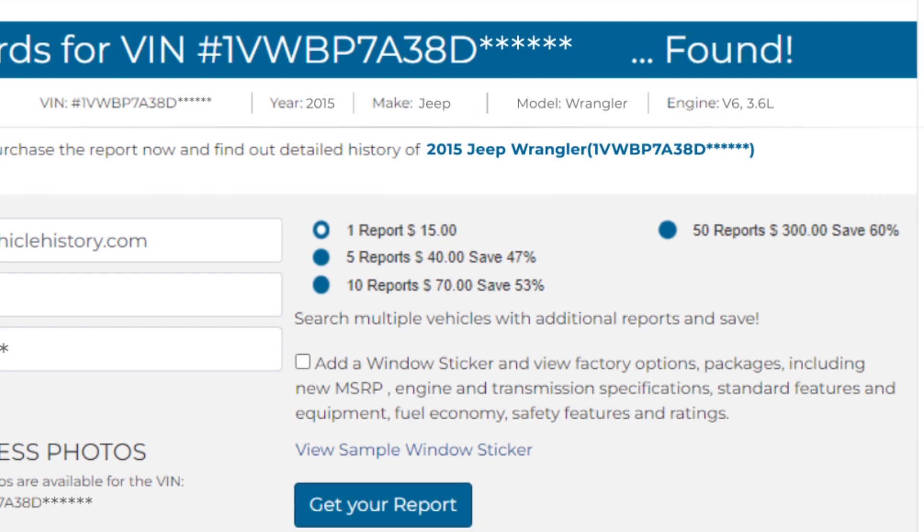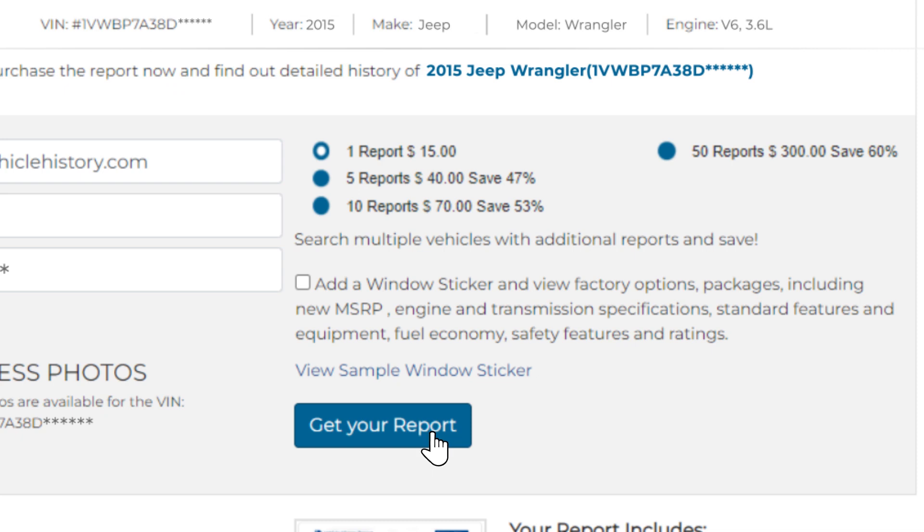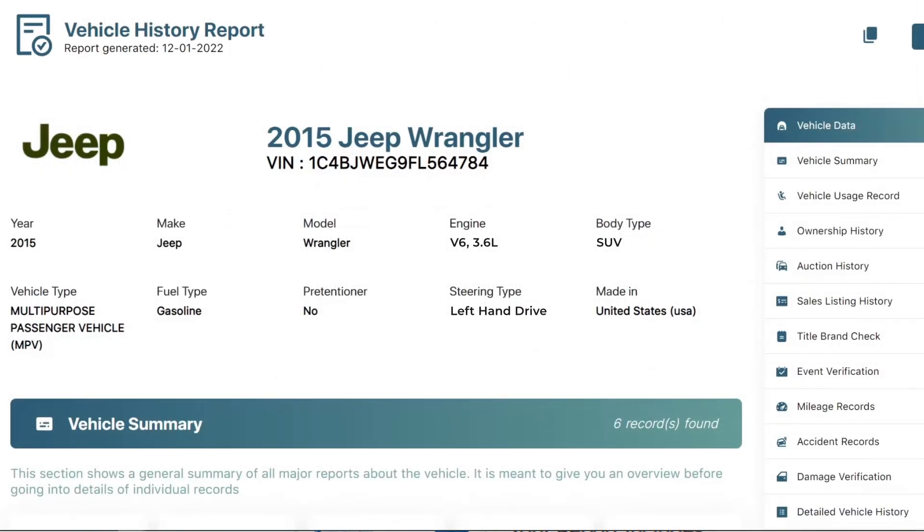Get the history of a vehicle and additional credits in a few clicks. View the detailed history records of the vehicle, including auction photos and records when available, including title and ownership history.